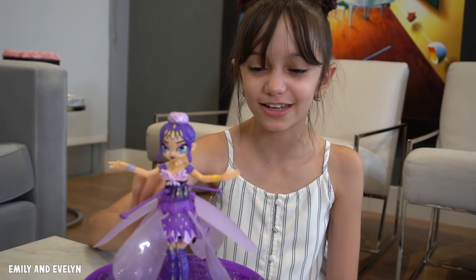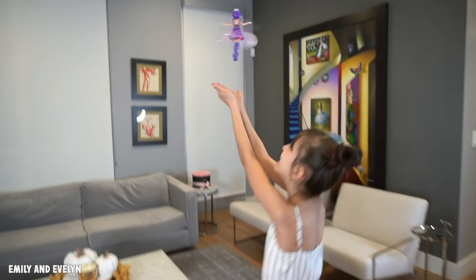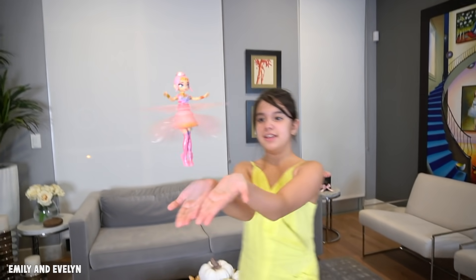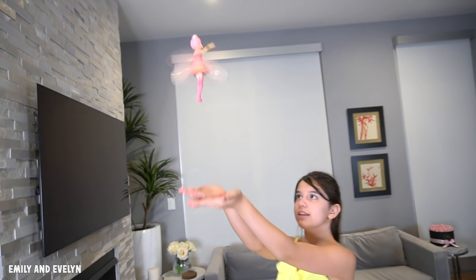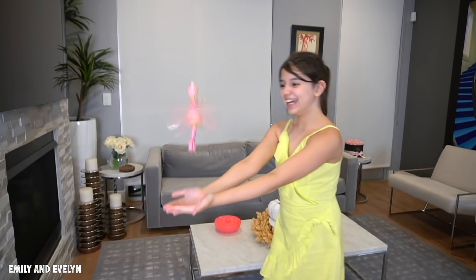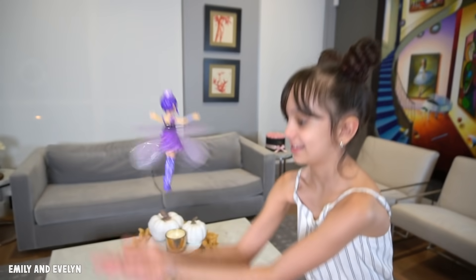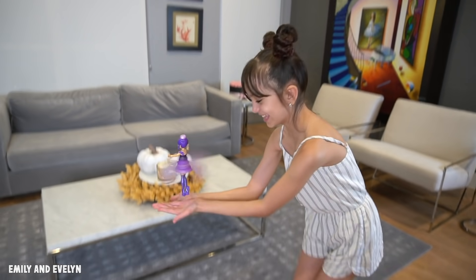Let me switch her on. Switch your pixie on and watch as her glittery wings begin to flutter and spin. Let her go and she'll magically fly. Use your pixie power to help guide her. Featuring a built-in sensor, your Crystal Flyers pixie can sense where your hands are as you help her fly indoors. Lift your hands high and she'll fly high, move them low and she'll fly low, dancing through the air.